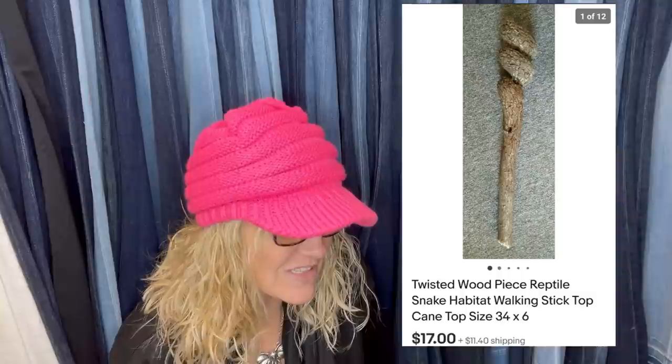Found for free in the woods. Took best offer to get it out of the way — sold for $17. It's a twisted wood piece listed as: reptile snake habitat walking stick top cane, 34 by 6 inches. So those were their keywords, but they found it in the woods. You're literally going into the woods and making money off something found on the ground. How awesome is that? Definitely weird.